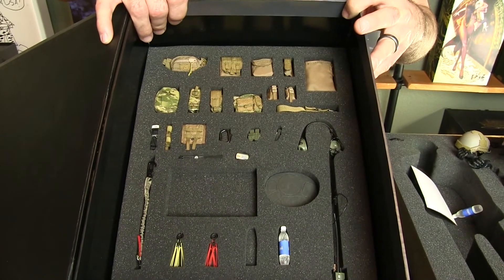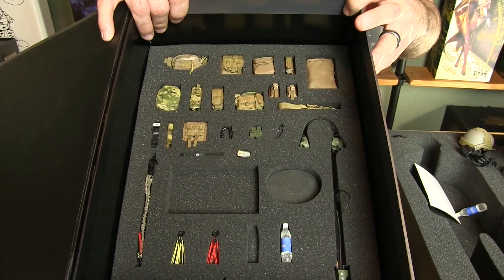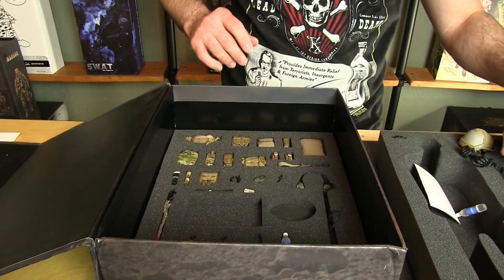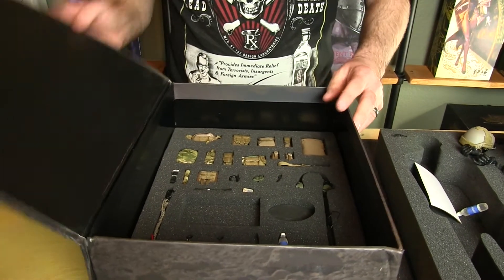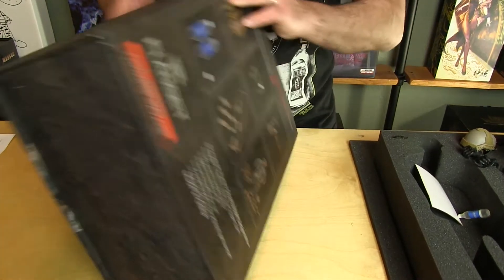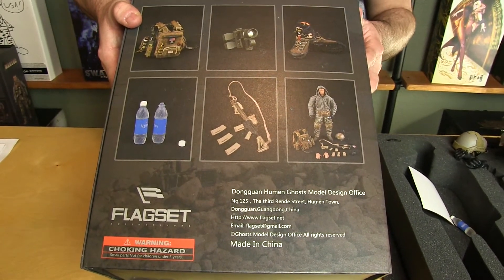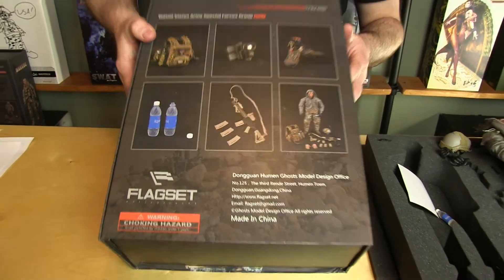With a lot of these pieces, they do go into some nice detail. I love the windowed P-mags — really nice touch with how they did that. I like the Aquafina bottles when the caps come off; in case your guy gets a little thirsty, it comes with two Aquafina bottles with two removable lids.